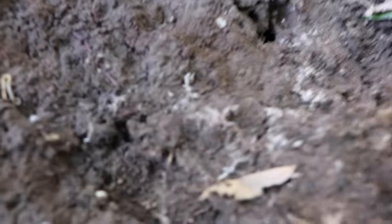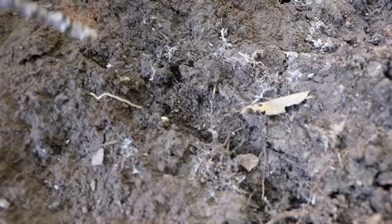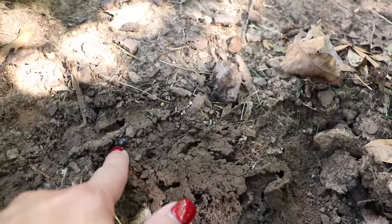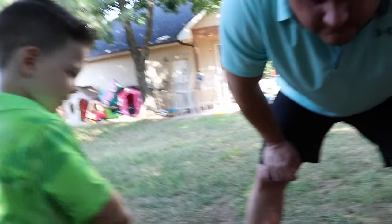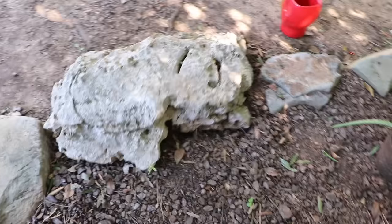Oh look at the black bugs. Oh another centipede! I don't know what that is — oh he's mad. Don't squish him. Man, there's all kinds of bugs under here. I see a black bug. He went in the hole. Man, there's all kinds of bugs under this rock! All right Dad, let's put the rock back — whoa, that's a giant rock.